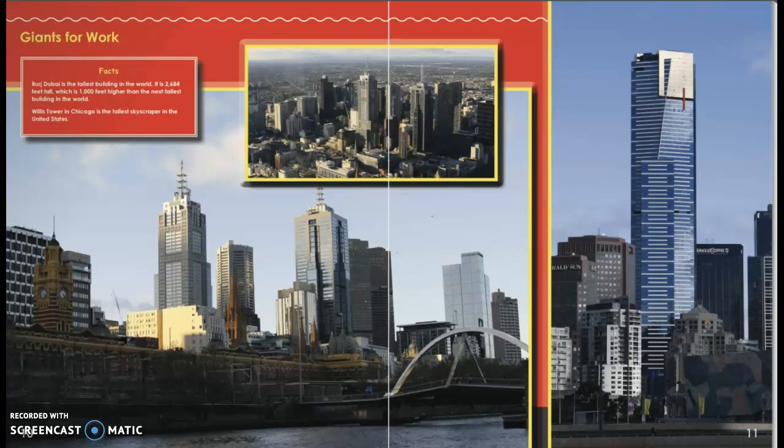Giants for Work. Burj Dubai is the tallest building in the world. It is 2,684 feet tall, which is 1,000 feet higher than the next tallest building in the world. The Willis Tower in Chicago is the tallest skyscraper in the United States.